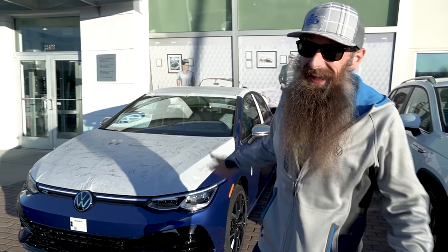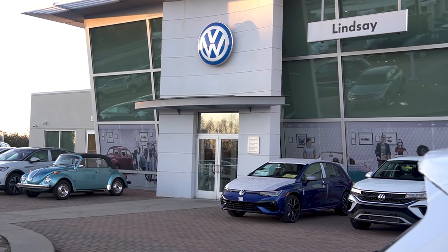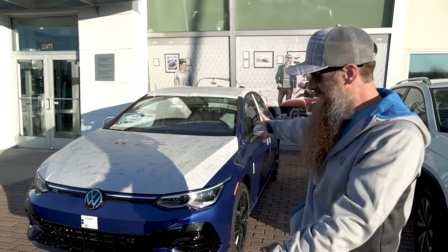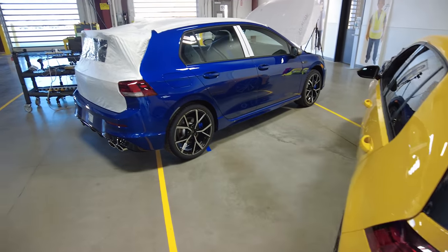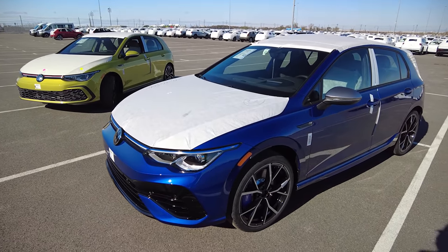It is finally the day — my new Golf R is here. We're at Lindsay Volkswagen just outside of Dulles, Virginia, so northern Virginia. Here is my actual car. This isn't our first time seeing this car; we actually had a chance to see it at port when we went up to Baltimore with Paul and Nate.